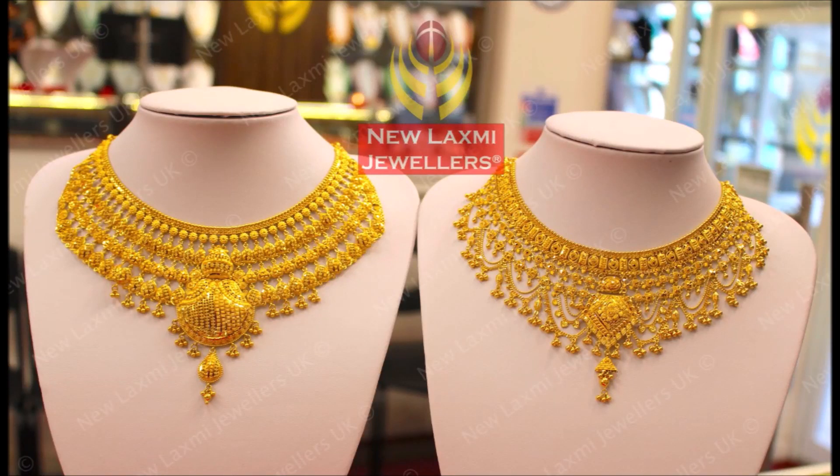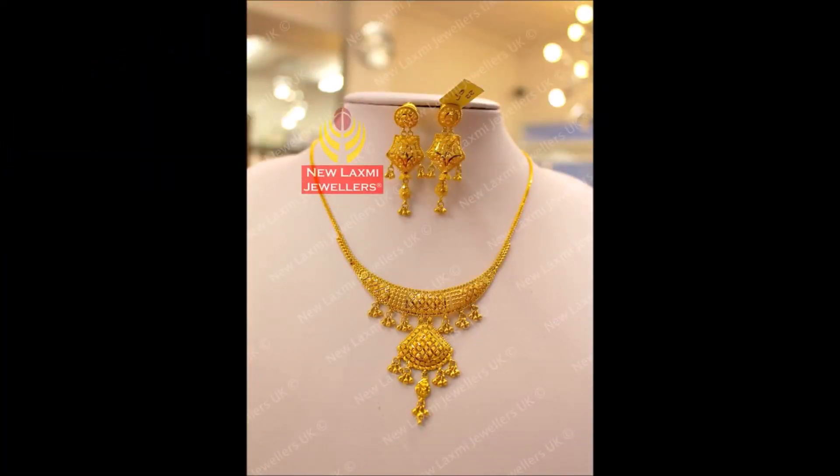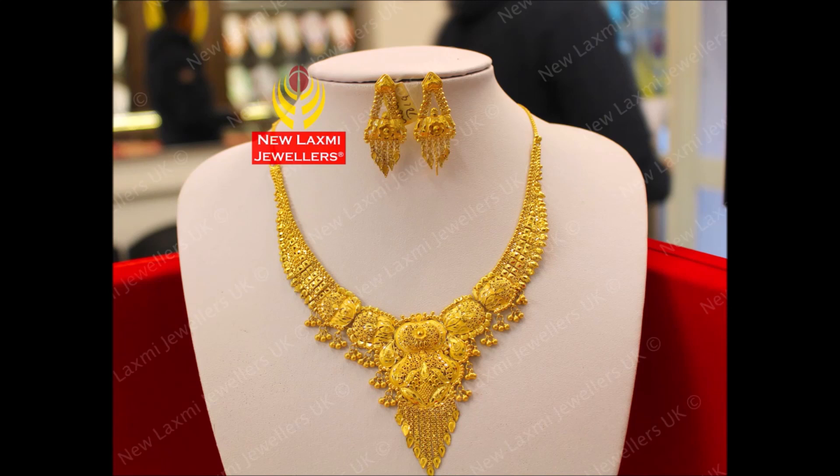These necklace designs have been collected from the seller called New Lakshmi Jewelers, and the seller information we will provide in the description section. You can go to the description for the seller's details, and you can contact the seller by taking screenshots of the beautiful necklace designs which we are showing in this video.